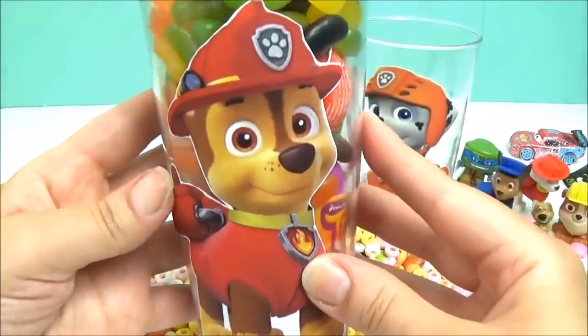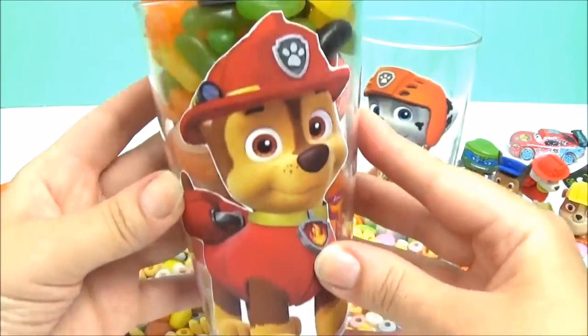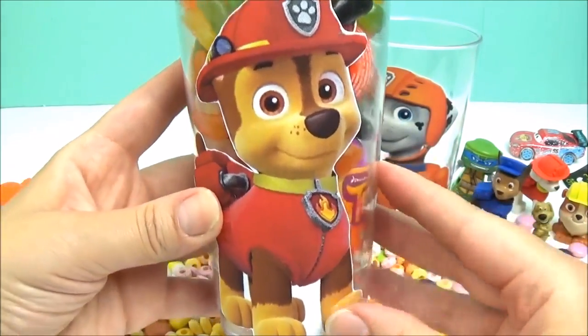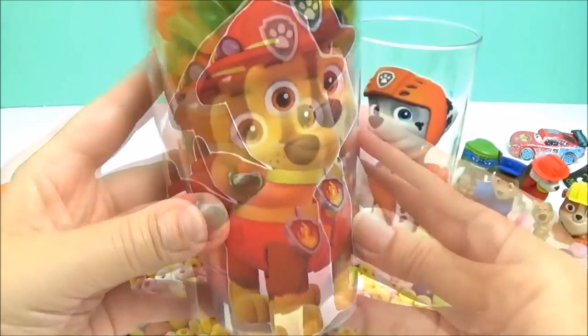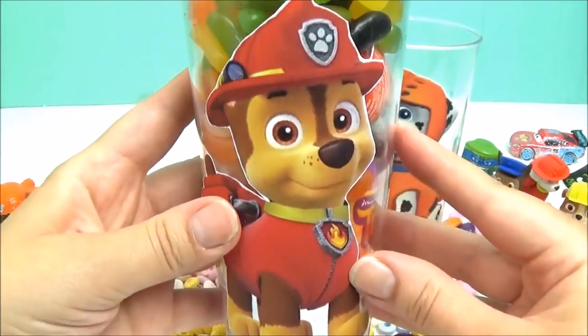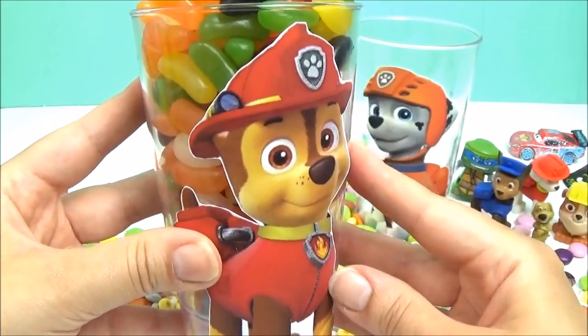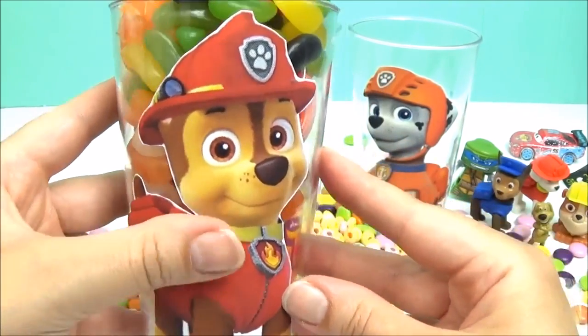It's Chase in the Jelly Bean Surprise Cup. But wait, he's wearing a different uniform. Can you guess which uniform this belongs to? That's right, it's Marshall. And he's a fire rescue pup. Let's see what sort of surprises are inside Chase's surprise cup.